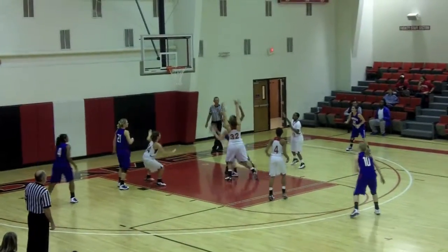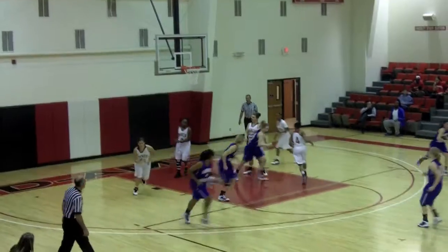Fed inside to Courtney Wilson. Wilson makes a move, slips up and under, and makes the basket. Nice move by Courtney Wilson.